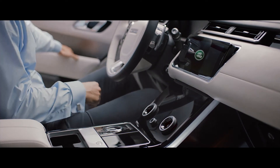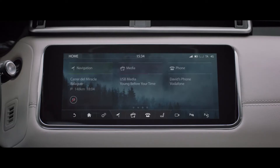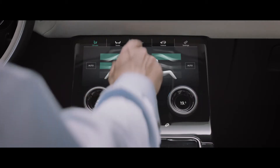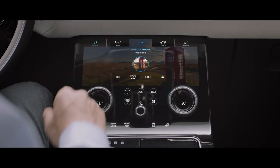The upper screen is your infotainment hub, providing the primary interface for all features. The lower screen carries climate, vehicle settings and direct input to seat controls, with media and phone accessible when the upper screen is being used for another task.